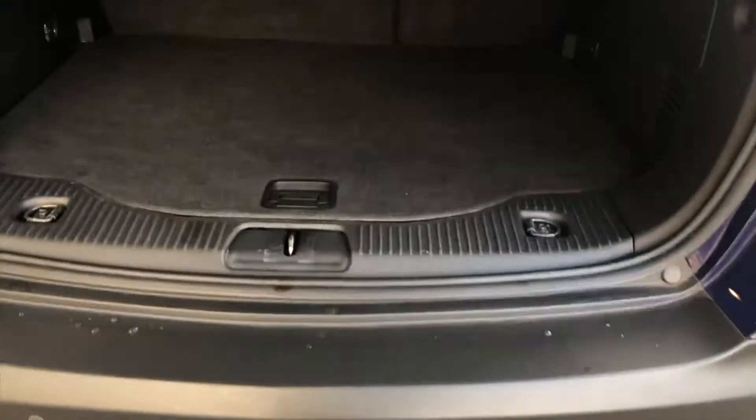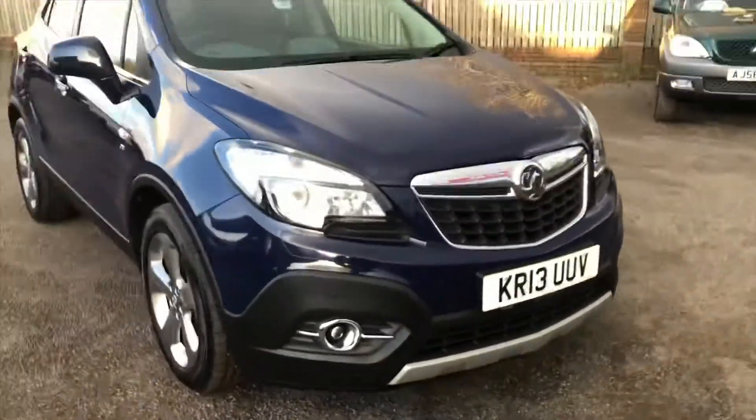And I'll show you into the boot — you've got a big size boot. And as there's no spare wheel, you do gain some under storage there as well. Thank you very much for looking at the video. Be sure to check out the other pictures and all the other information, and we'll look forward to seeing you. Thank you very much.